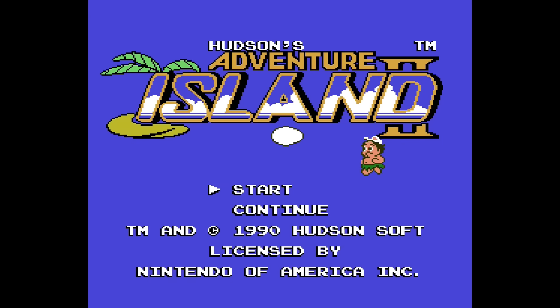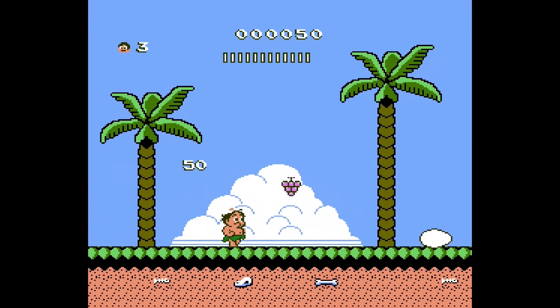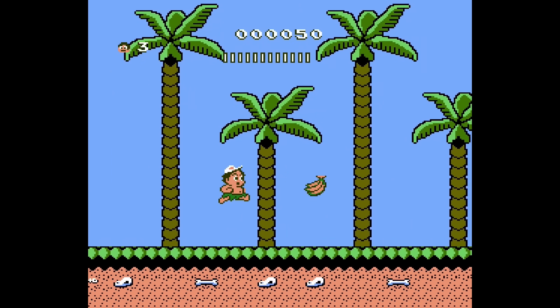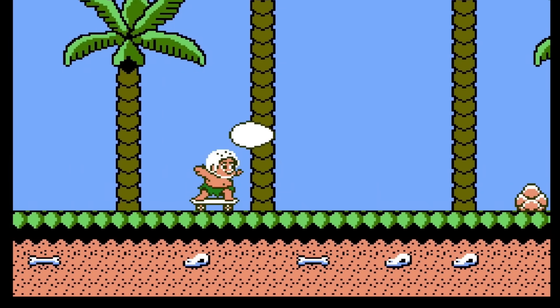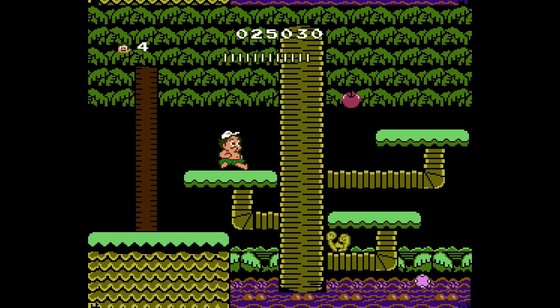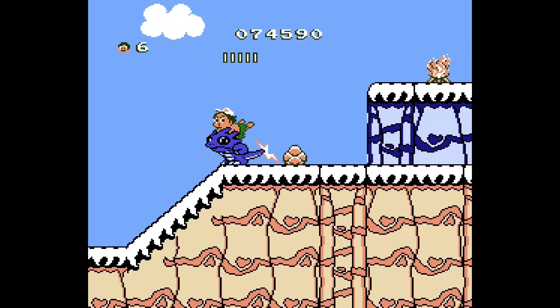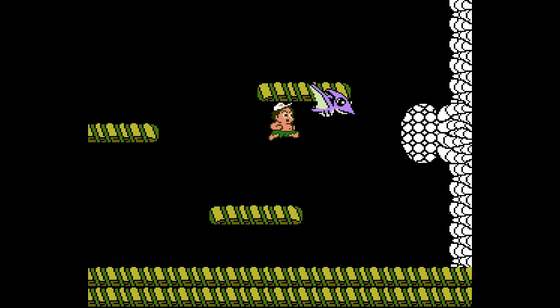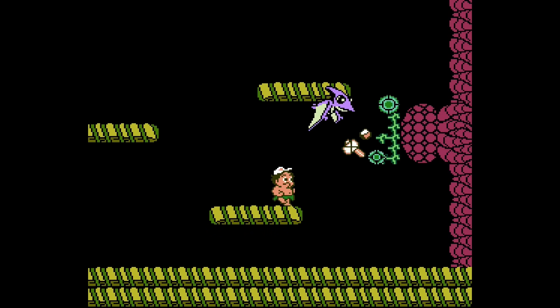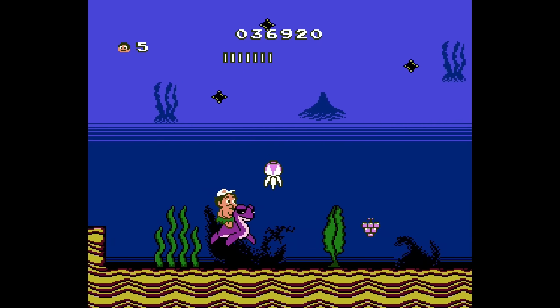Adventure Island 2 used the MMC3 mapper and we'll see some major changes. The core concept is the same — you start off with no weapon and collect a hammer. The skateboard is here too, but now you can ride dinosaurs. The levels are bigger in size and scroll in multiple directions. The game no longer recycles the same levels over and over again, there are multiple paths you can take, and the bosses are different on each island. The graphics are way more detailed with more terrain than the original.